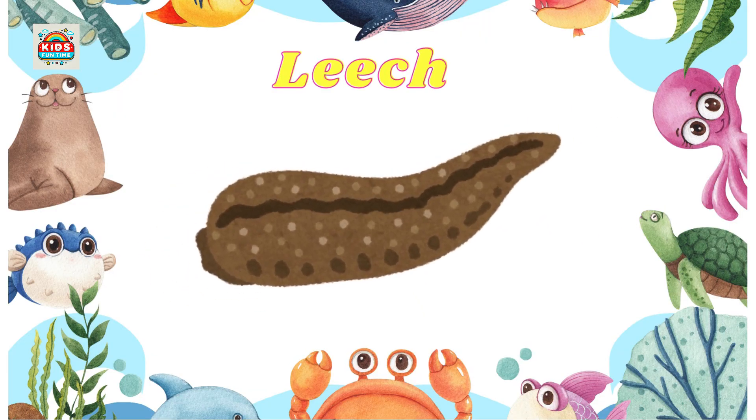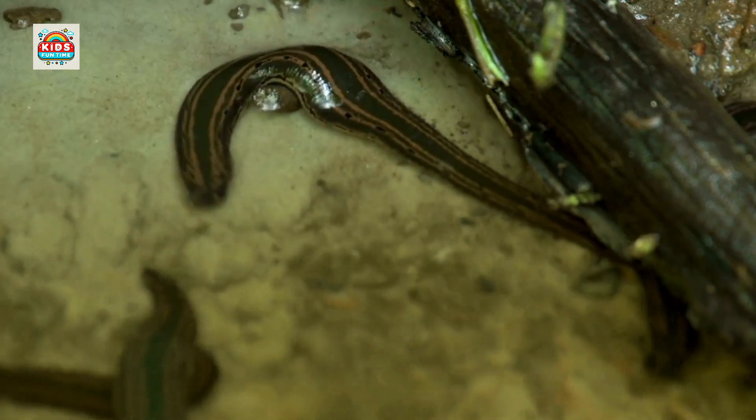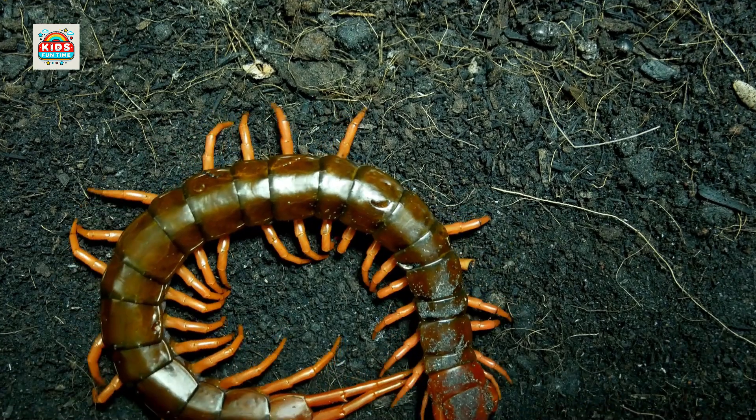Leech. Lives in freshwater, feeds on blood to nourish itself. Centipede. Has many legs, moves quickly, with mild venom for catching prey.